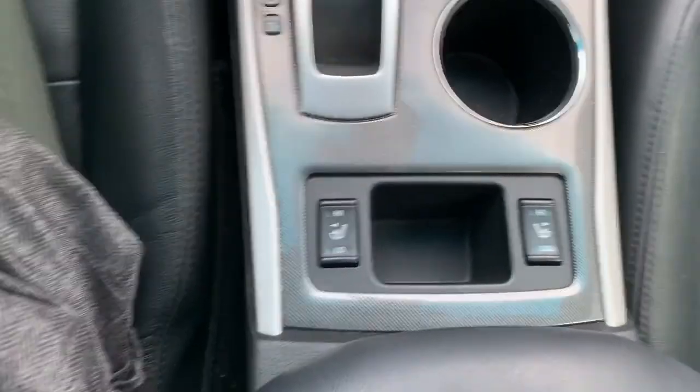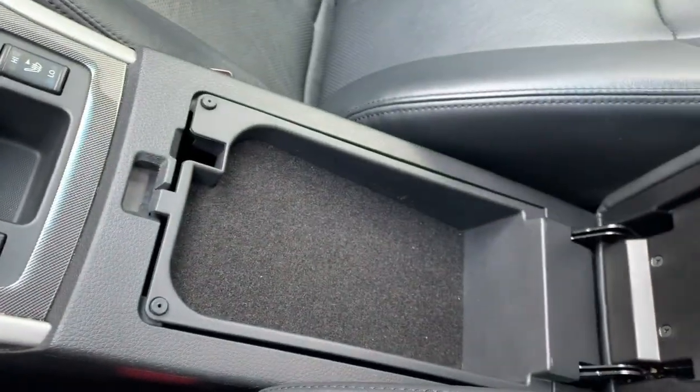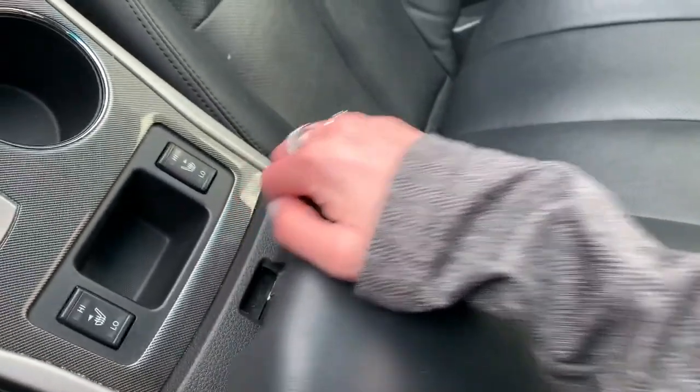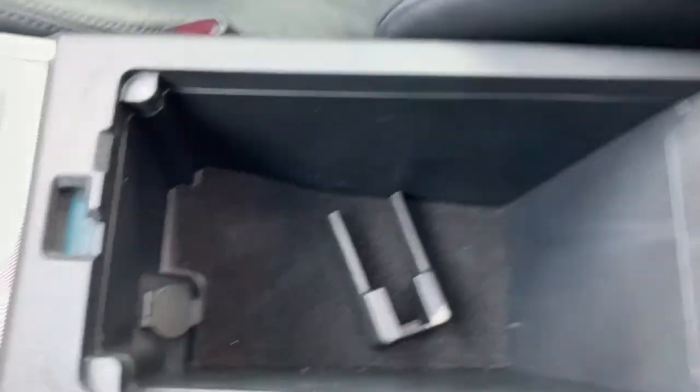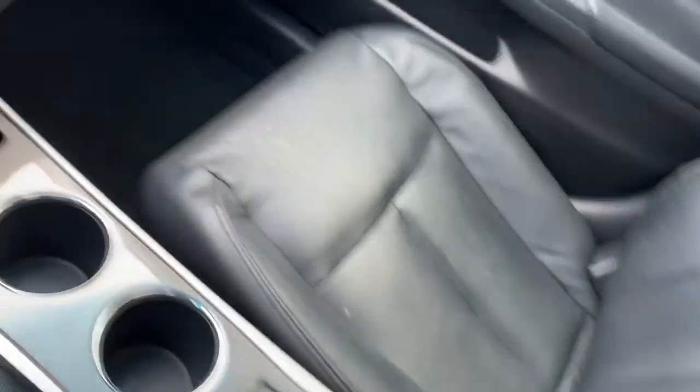Down here you've got your USB port and your 12 volt port. Like I mentioned, you do have heated seats. And this center console actually has a double tier with another 12 volt port down there. So that about does it for the interior.